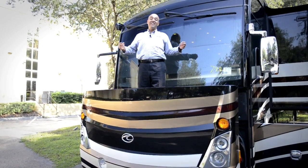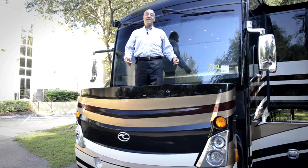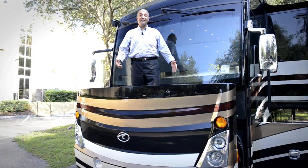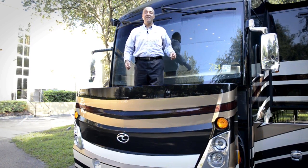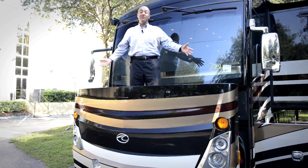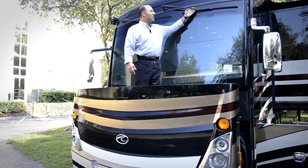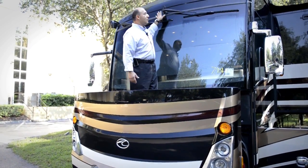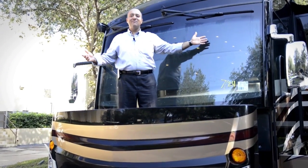I'm standing on the 10,000 watt ONAN generator. They utilize a very strong rail system that not only allows you to service the generator, but you can stand on top of it. What other coach lets you do that? You can get to your wipers, clean the windshield, and so on.